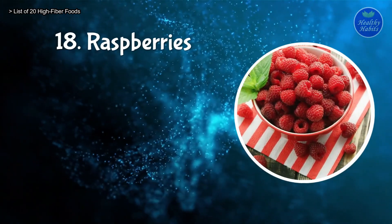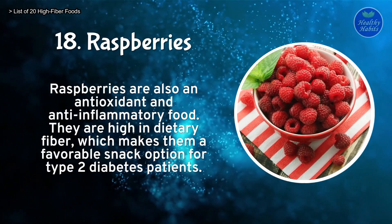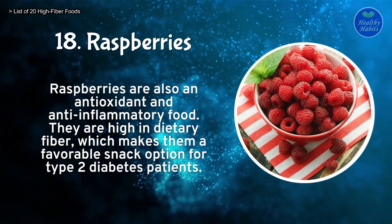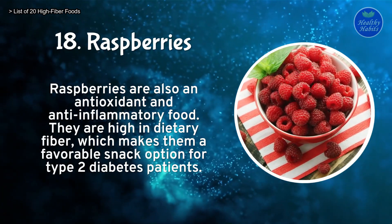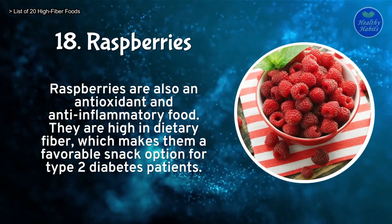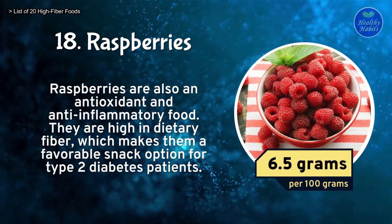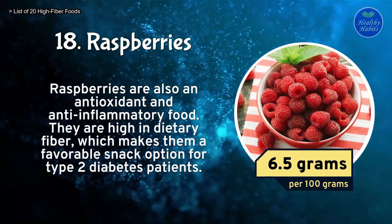Number 18: Raspberries. Raspberries are also an antioxidant and anti-inflammatory food. They are high in dietary fiber, which makes them a favorable snack option for type 2 diabetes patients. Raspberries contain 6.5 grams of fiber per 100 grams.